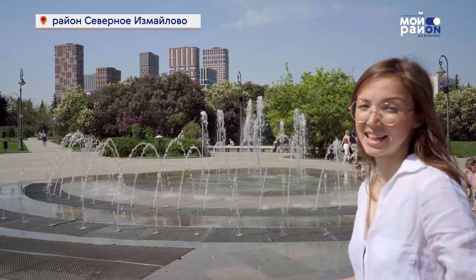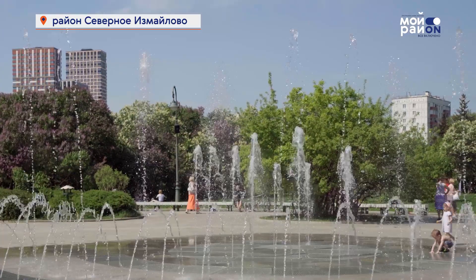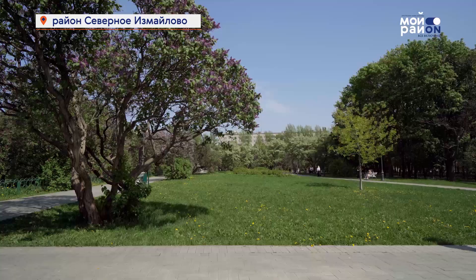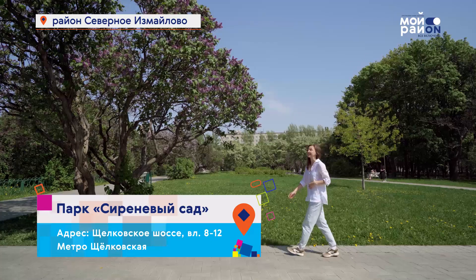Мы подошли к главной достопримечательности – сиреневому саду, который находится между Щёлковским шоссе и Сиреневым бульваром. Весной, благодаря аромату, это место можно найти, даже не зная адреса.